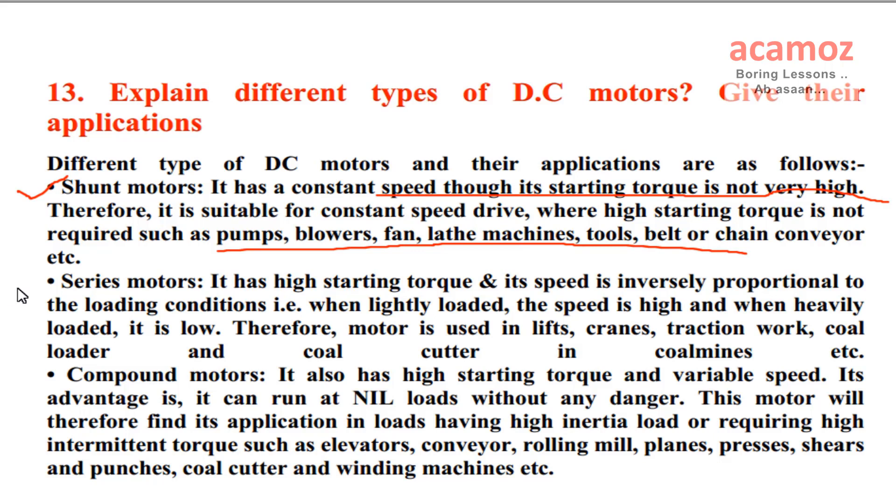Series motors: it has high starting torque and its speed is inversely proportional to the loading conditions, i.e. when lightly loaded the speed is high, and when heavily loaded it is low. Therefore, this motor is used in lifts, cranes, traction work, coal loader, and coal cutter in coal mines, etc.